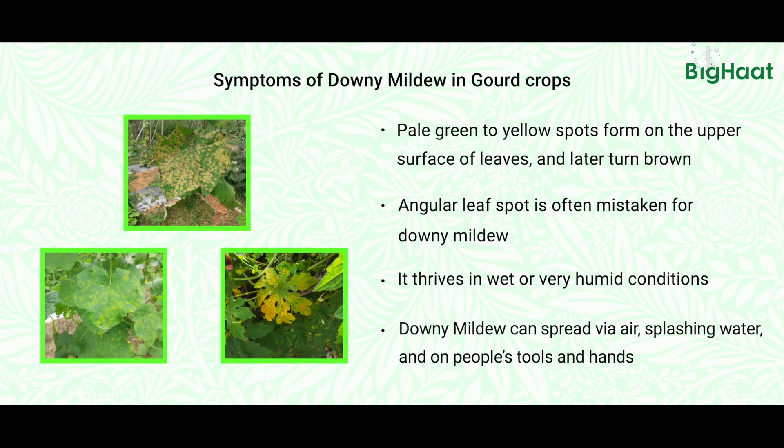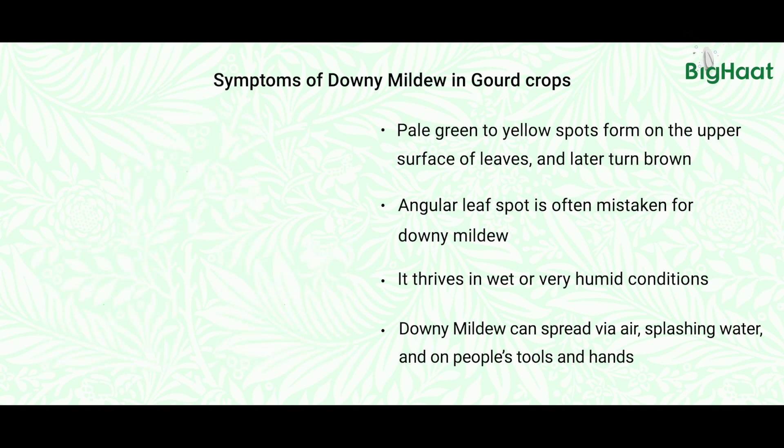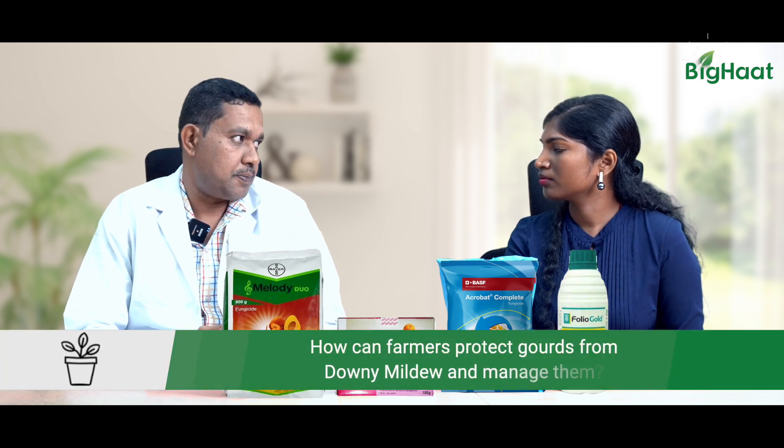Simultaneously, there may be peach or young fruit dropping, and in most cases the fruits even get dried rot due to the downy infection. A lot of spots coalesce and merge to become bigger spots, and there may be leaf drop as well. These are the major symptoms of downy mildew in gourd crops.